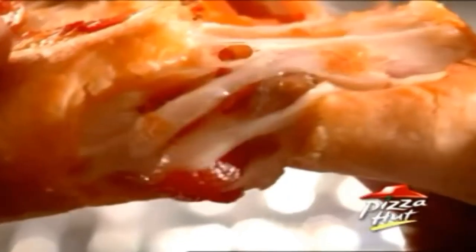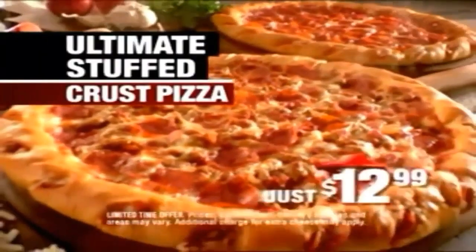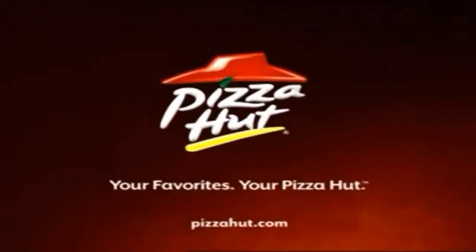The Ultimate Stuffed Crust Pizza — a never-before-seen pizza creation at a never-thought-possible price. Only $12.99, and only at your Pizza Hut.